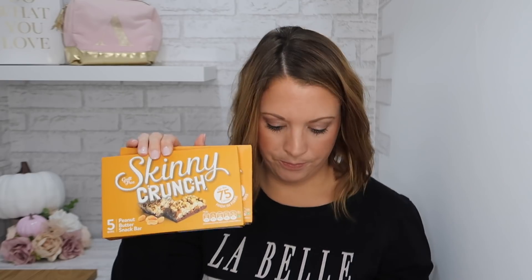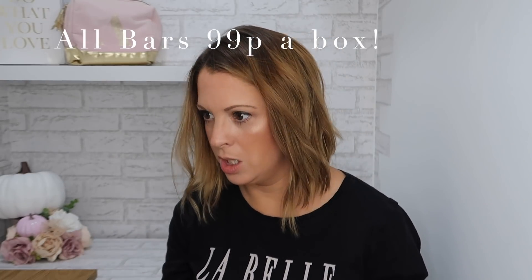I got some Skinny Bars. I got the Bliss ones which I've had before — I used to have these as snacks when I was doing Slimming World. They're under 99 calories, really nice, kind of like a Milky Way but really hard, so they take a long time to eat. I also got the Skinny Crunch bars in peanut butter — peanuts are high in fat so it feels like a real treat, and they've got chocolate on them too.